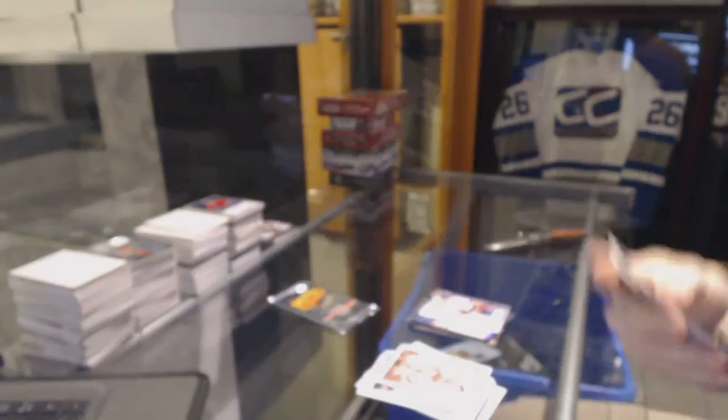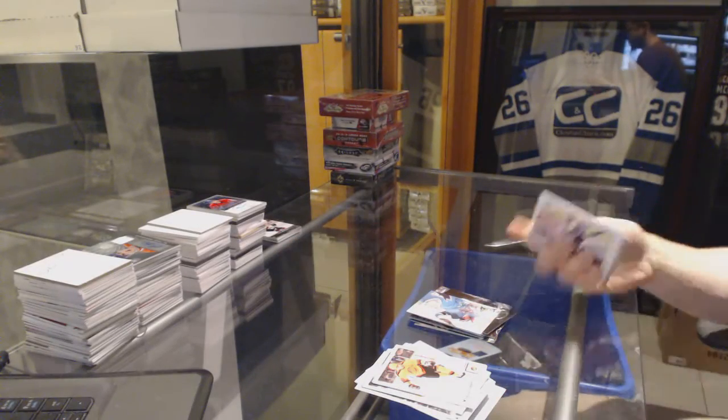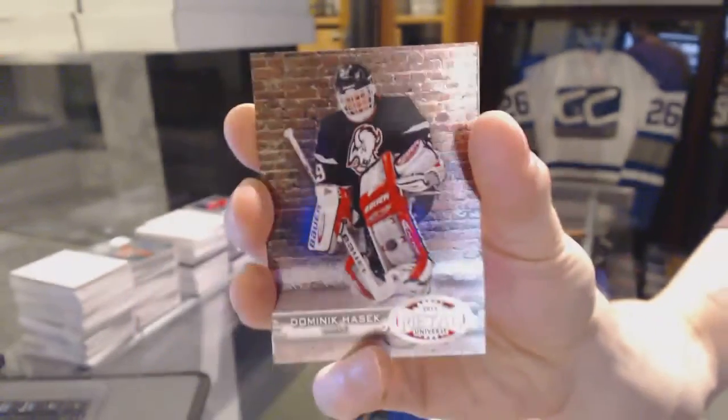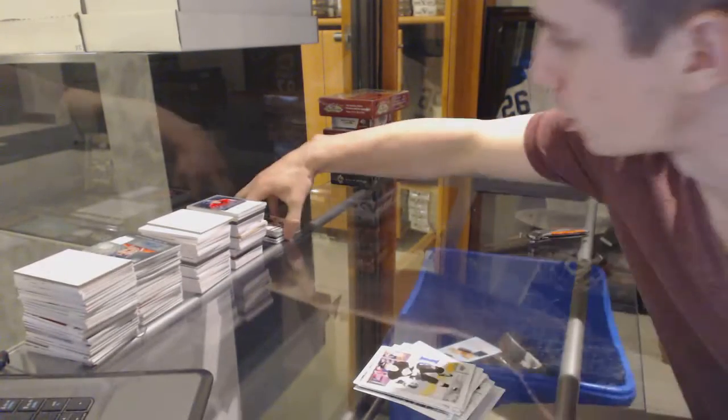Metal Universe for the LA Kings, Jonathan Quick. And a retro for the Sharks, Herders Irving. Metal Universe for the Buffalo Sabres, Dominic Kashuk. And a retro for the Flyers, Claude Giroux.